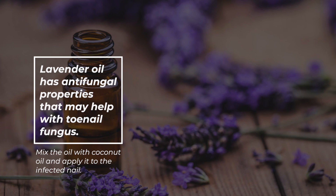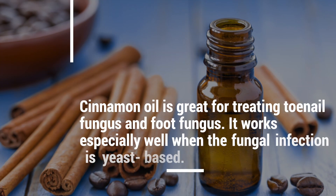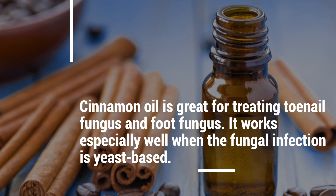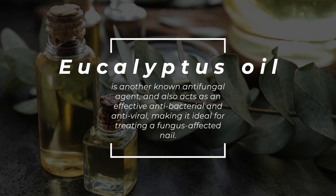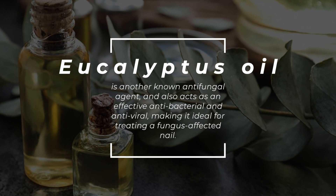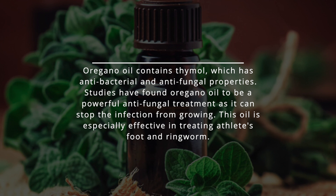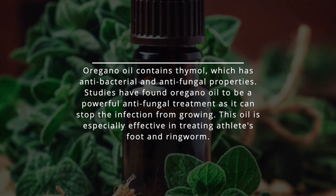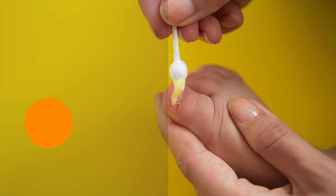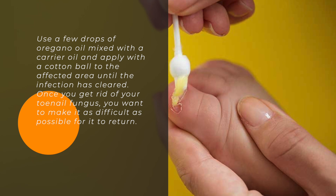Lavender oil has antifungal properties that may help with toenail fungus — mix it with coconut oil and apply to the affected nail. Cinnamon oil is great for treating toenail and foot fungus, and works especially well when the fungal infection is yeast-based. Eucalyptus oil is another known antifungal agent and also acts as an effective antibacterial and antiviral, making it ideal for treating a fungus-affected nail. Oregano oil contains thymol, which has antibacterial and antifungal properties. Studies have found oregano oil to be a powerful antifungal treatment, especially effective for athlete's foot and ringworm. Use a few drops mixed with a carrier oil and apply with a cotton ball until the infection is cleared.